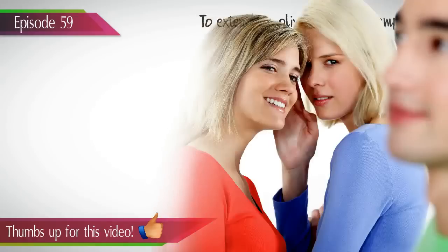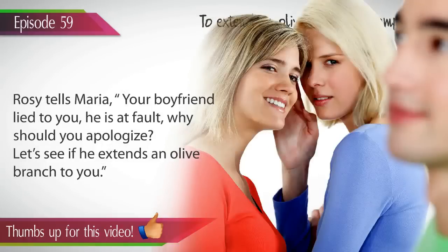Example 6. Rosie tells Maria: your boyfriend lied to you, he is at fault — why should you apologize? Let's see if he extends an olive branch to you.